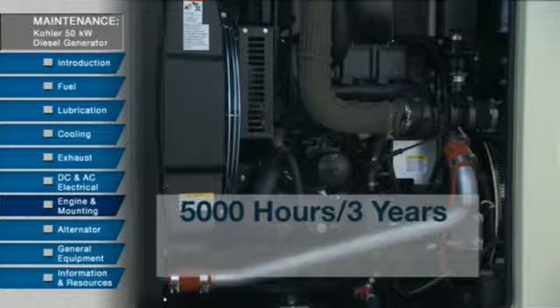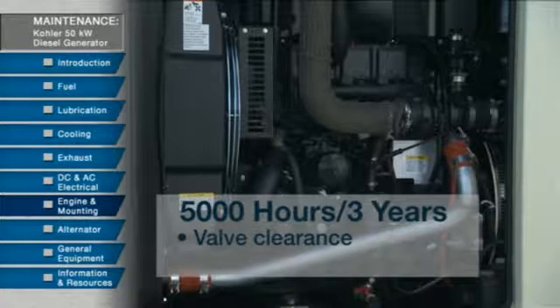Then, every 5,000 hours or 3 years, inspect the valve clearance along with the bolt torque.